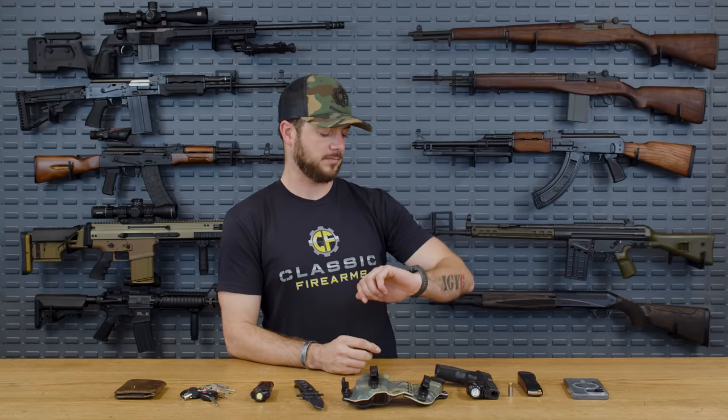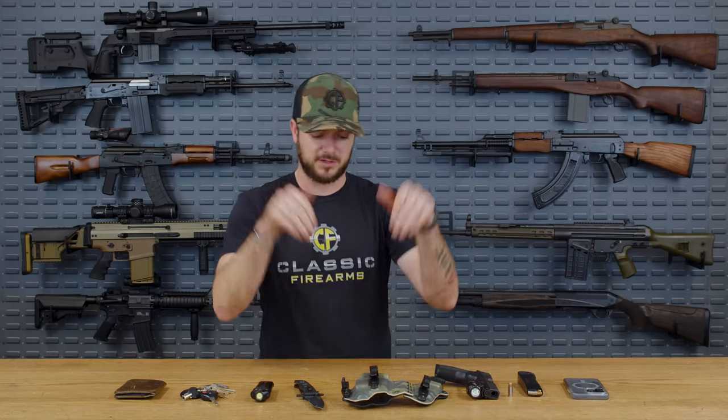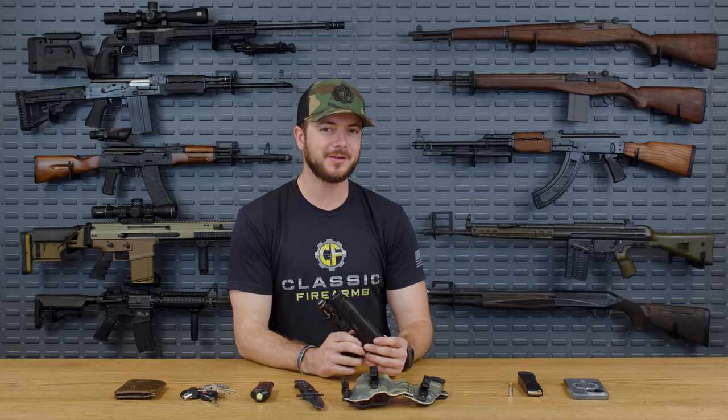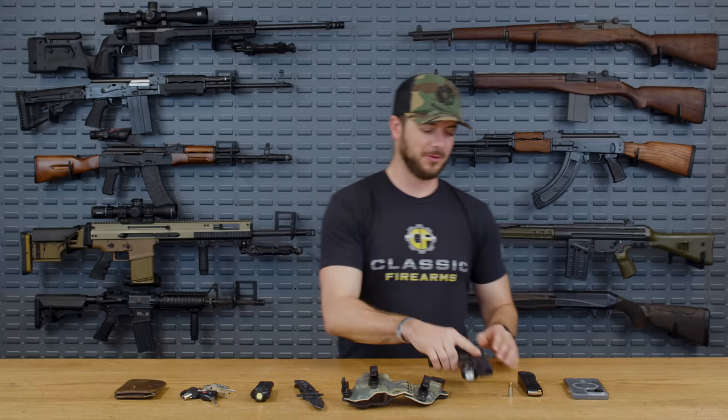Canik did just launch the MC9, in the next couple of days as of this recording. I have one and I'm very much excited to take it to the range and unveil it to you guys shortly. For the price point versus the 365X Macro, it's a vast difference — so will it take the place of my next everyday carry? We'll find out.